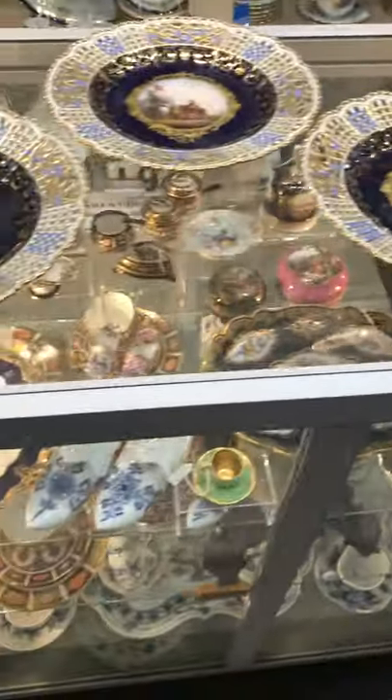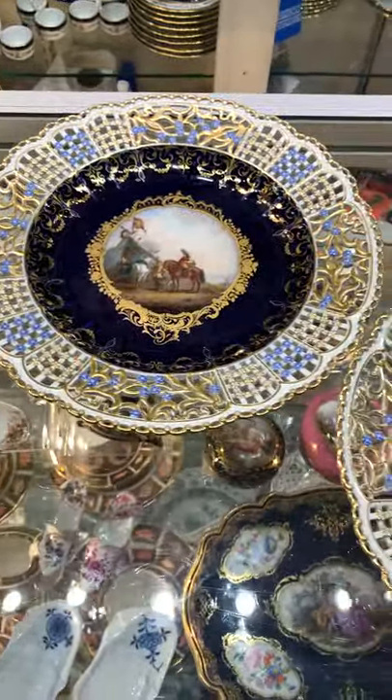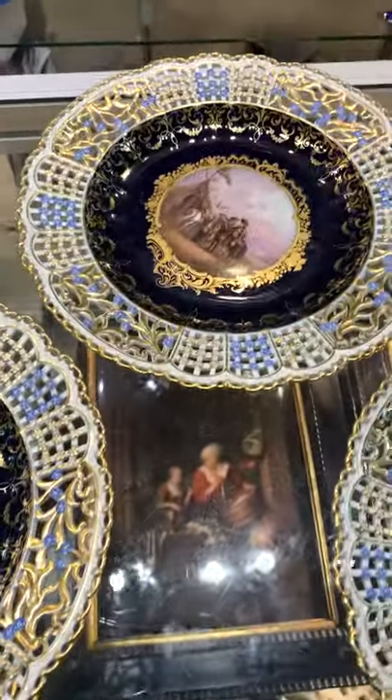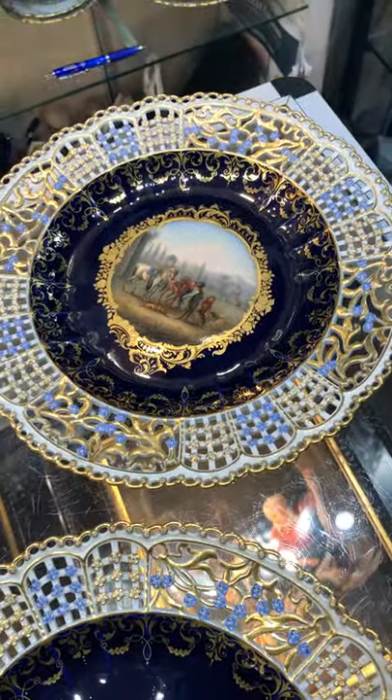But this is what makes Meissen so very, very special when compared to competing factories. Neuthoritz, in particular, was a master painter. And when he painted, he painted to perfection. And this is what makes this set of six so very special.